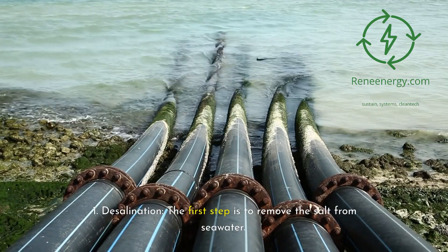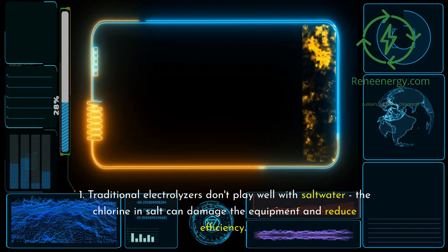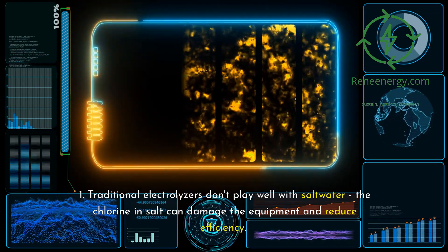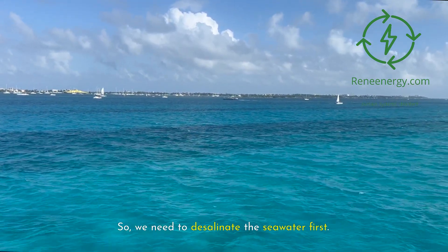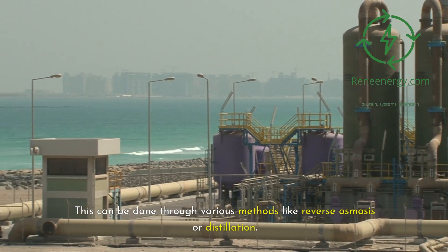Desalination: the first step is to remove the salt from seawater. Traditional electrolyzers don't play well with salt water — the chlorine in salt can damage the equipment and reduce efficiency. So we need to desalinate the seawater first. This can be done through various methods like reverse osmosis or distillation.